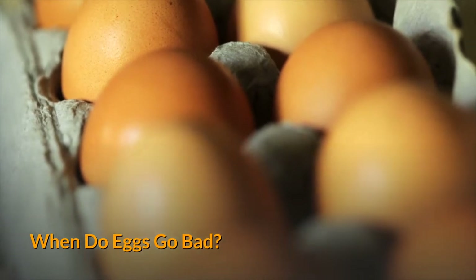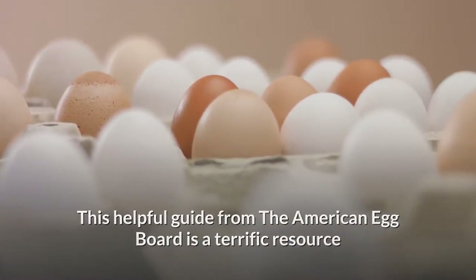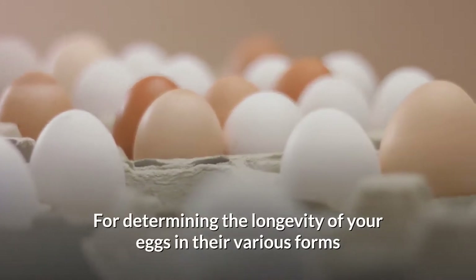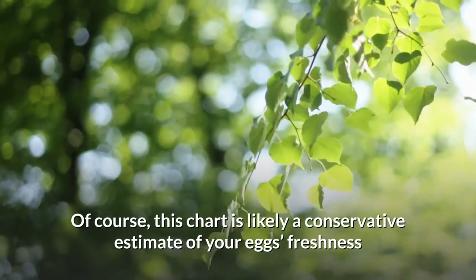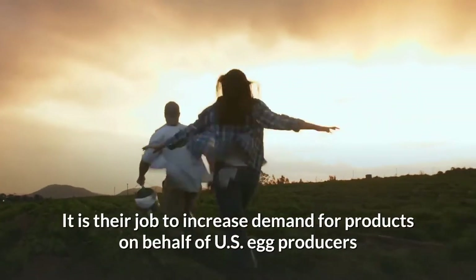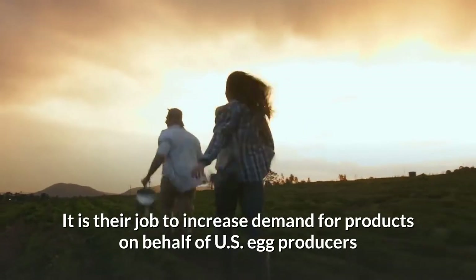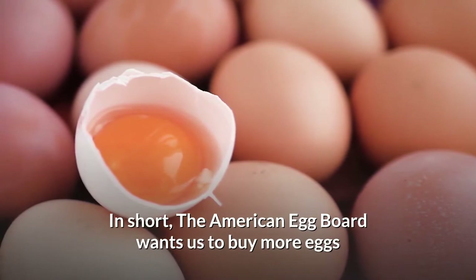When do eggs go bad? This helpful guide from the American Egg Board is a terrific resource for determining the longevity of your eggs in their various forms. Of course, this chart is likely a conservative estimate of your eggs' freshness — it is their job to increase demand for products on behalf of U.S. egg producers. In short, the American Egg Board wants us to buy more eggs.